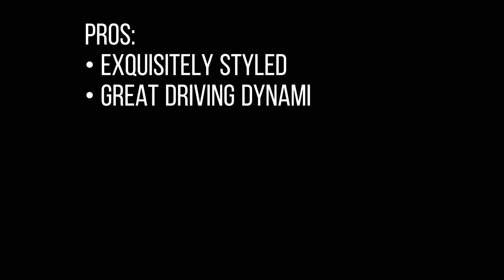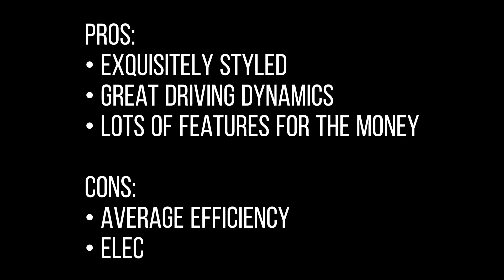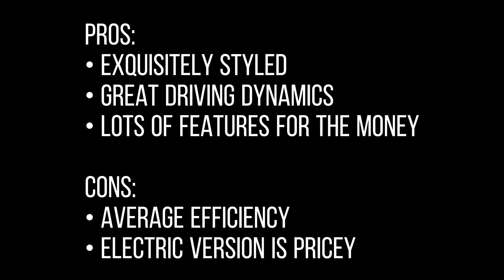Pros and Cons — Pros: Exquisitely styled, great driving dynamics, lots of features for the money. Cons: Average efficiency, electric version is pricey.